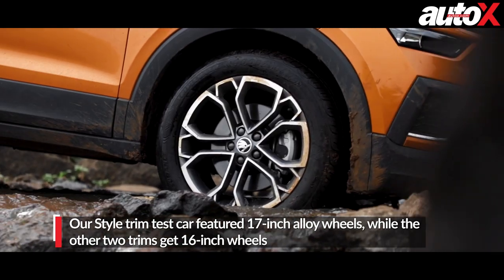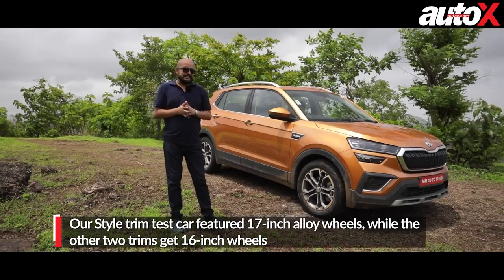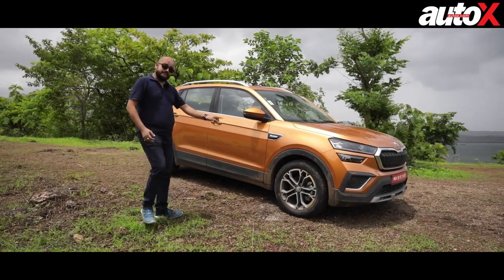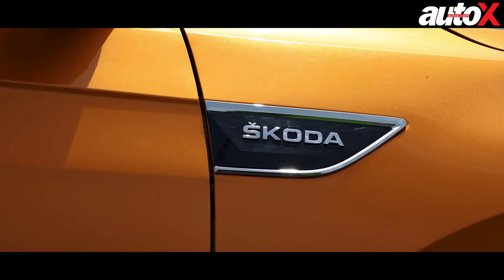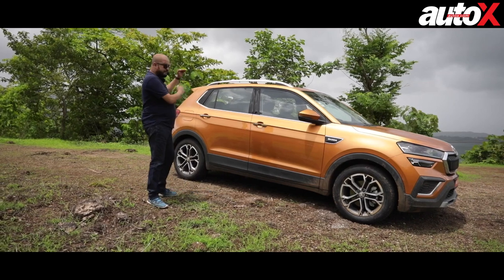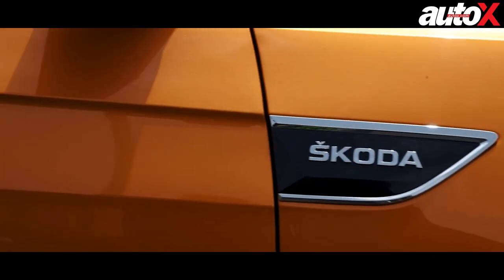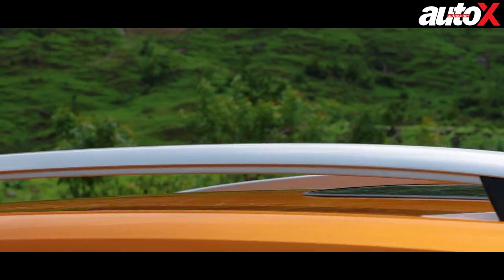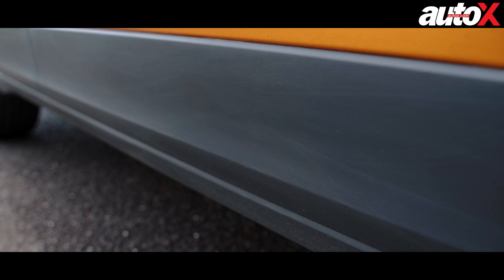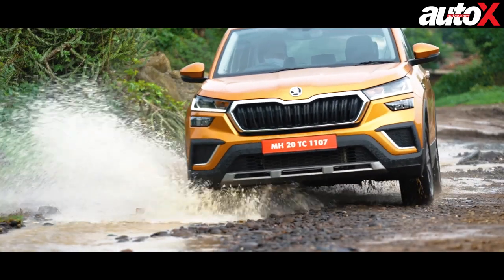The 17-inch dual-tone wheels on this top-of-the-line model look very smart. Mid-trims get 16-inch alloys while base models get 16-inch steel wheels with wheel caps. The Skoda badging on the profile is a nicely integrated element with restrained use of chrome. There's a big window line, quite distinctive and very easy to look out of, with strong shoulder lines. The roof rails look quite good — the contrast of silver against the body works well. The cladding is very prominent, making the SUV look a bit more butch and giving it a visual off-road element.